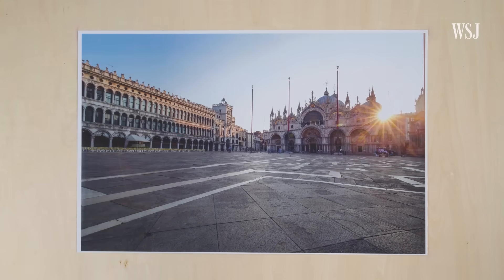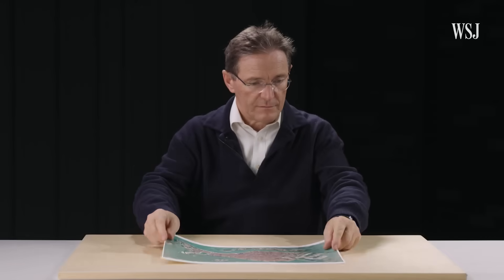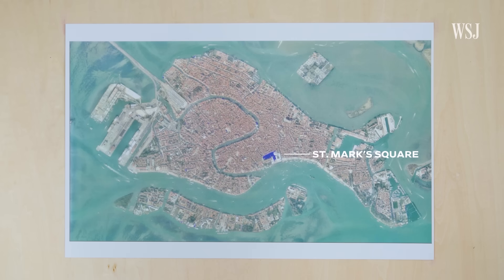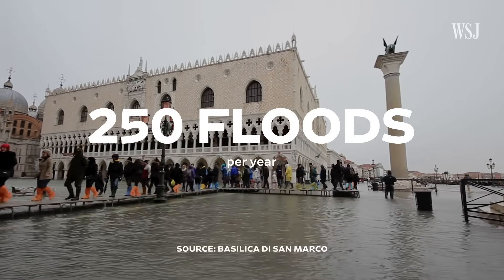It's no secret, Venice has a flooding problem. Here's St. Mark's Square — it's the lowest point in Venice. It used to be flooded only 40 times a year. Now it floods 250 times a year.